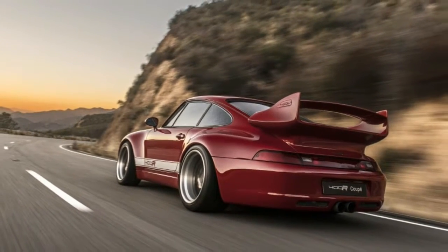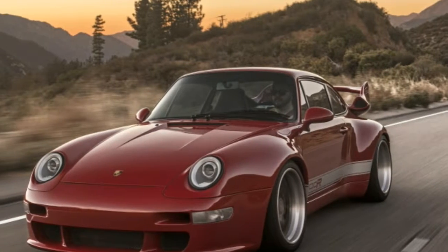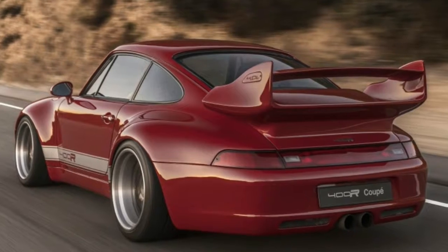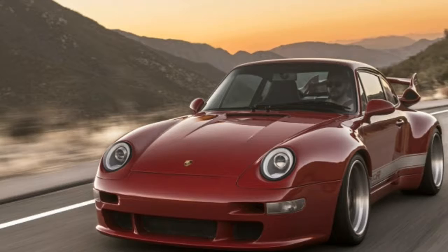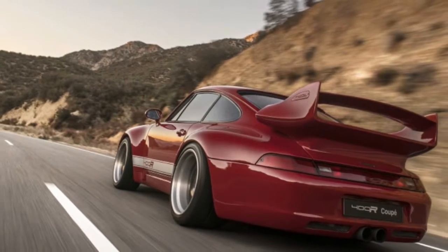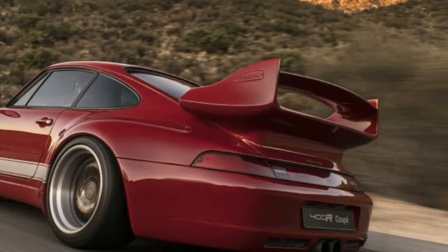The ride on city streets is surprisingly compliant given the amount of work spent tuning this car for performance handling. I wouldn't recommend taking this on a road trip, but for short drives to the track or a good back road, the 400R is fine. There's even a button to lift the nose so you don't take a chunk out of the carbon fiber bumper or scrape the Carmen red paint.